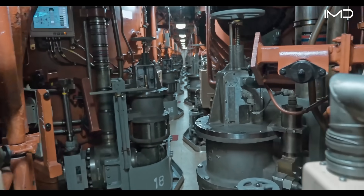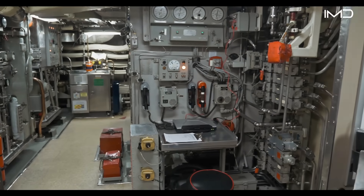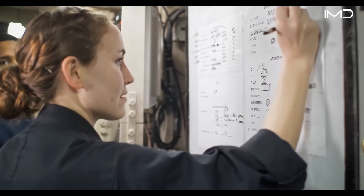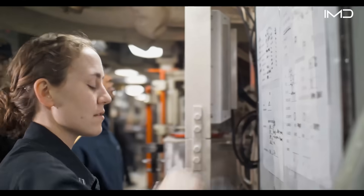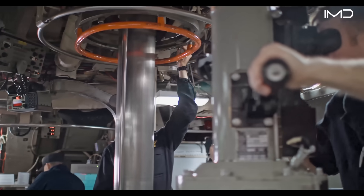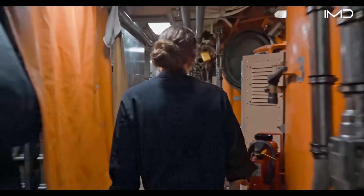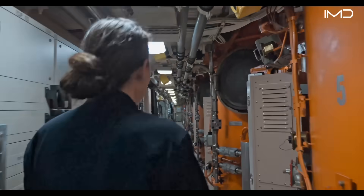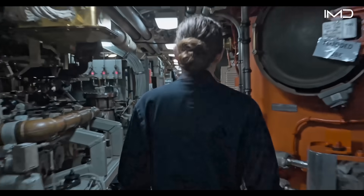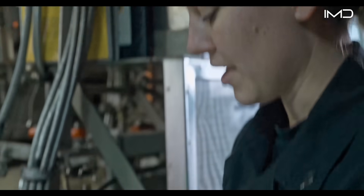Inside this sealed environment, there is an absolute zero-tolerance policy for fire, as even the smallest flame could be catastrophic in such a confined space. Unlike a surface ship, there are no windows—the outside world is visible only through the periscope when near the surface, and through sonar, which paints a picture of the ocean environment in total darkness. Sonar not only helps the crew navigate underwater but also serves as their early warning system, detecting other vessels long before they can be seen.